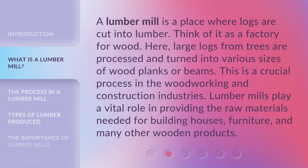A lumber mill is a place where logs are cut into lumber. Think of it as a factory for wood. Here, large logs from trees are processed and turned into various sizes of wood planks or beams. This is a crucial process in the woodworking and construction industries. Lumber mills play a vital role in providing the raw materials needed for building houses, furniture, and many other wooden products.